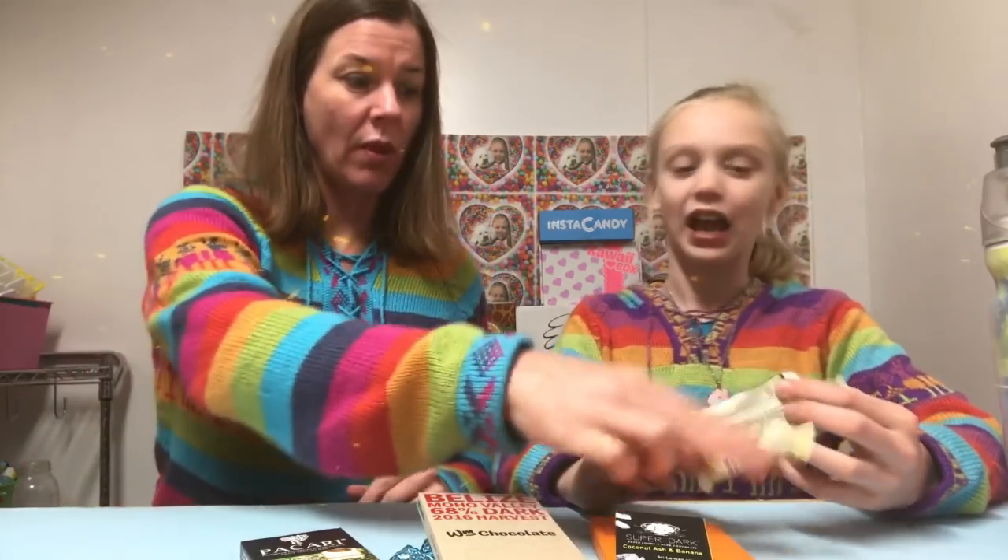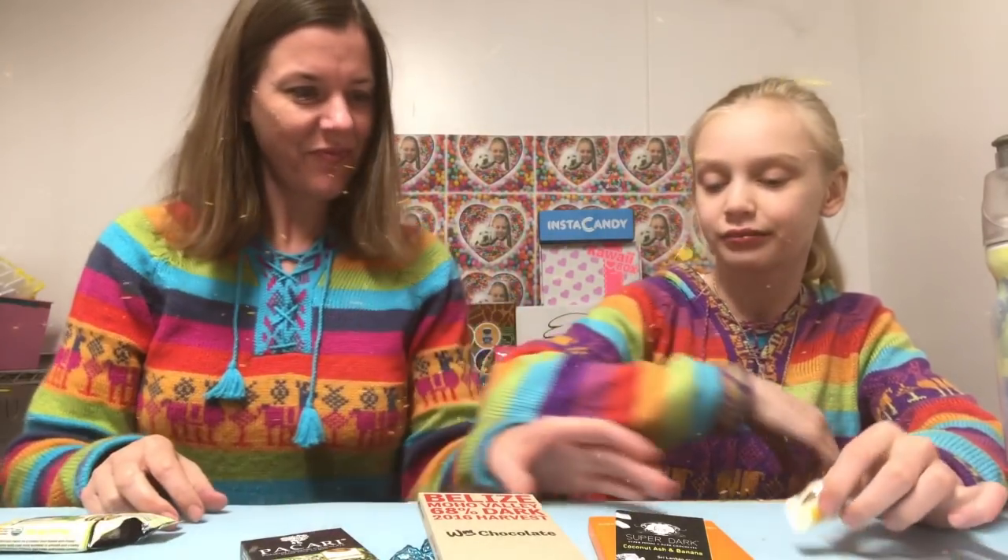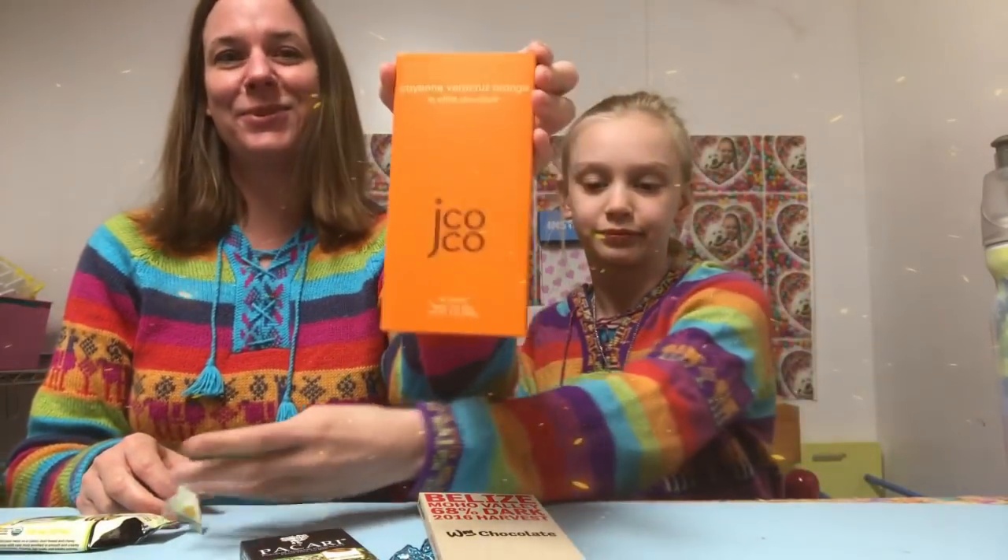It's really good! I enjoyed that. What do you give it? Ten for me — nine out of ten, I think it's really good. Okay, I think we should try this next one. Genie's favorite color is orange, so let's go with the cayenne Veracruz orange and white chocolate!